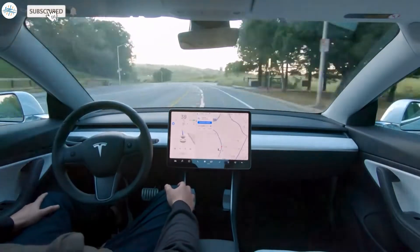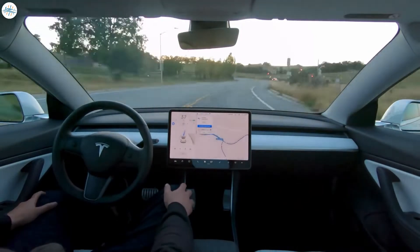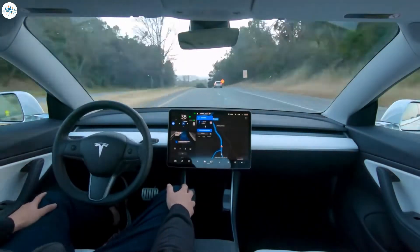Today we have brought you an update about the Tesla Autopilot system. Consumer Reports shows you can trick Autopilot to leave the driver's seat. So let's get started.